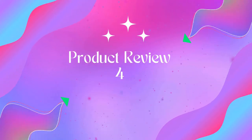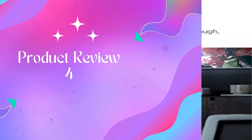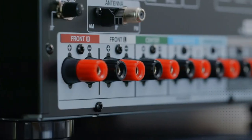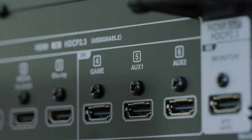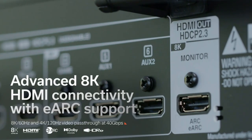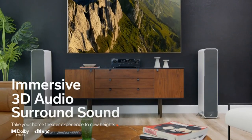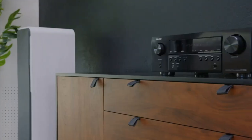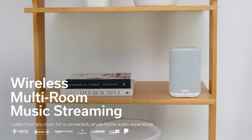Product 3: Denon AVR-S760H, 7.2 Channel AVR, 75W per channel, 2021 model. New 8K ready 7.2 channel AVR — upgrade your home entertainment with the high-performance AVR-S760H that lets you build the best 4K home theater and supports 8K video and the latest 3D audio formats like Dolby Atmos Height Virtualization, DTS:X, and DTS Virtual X.